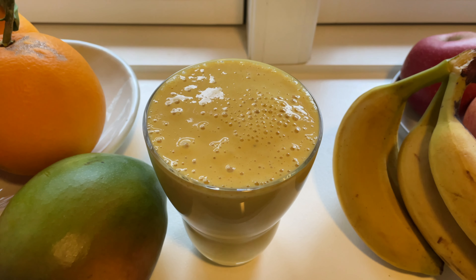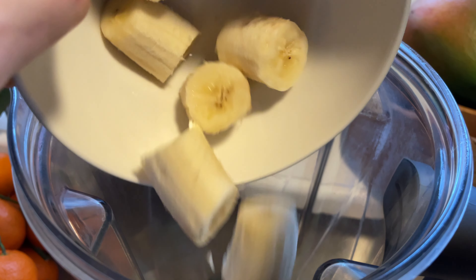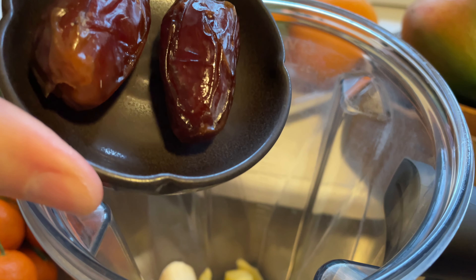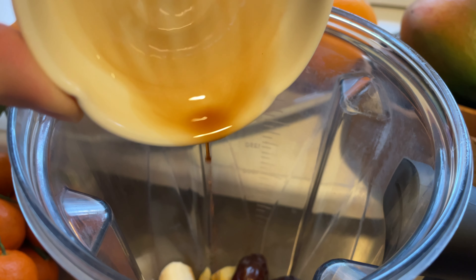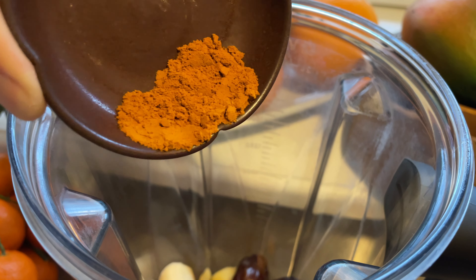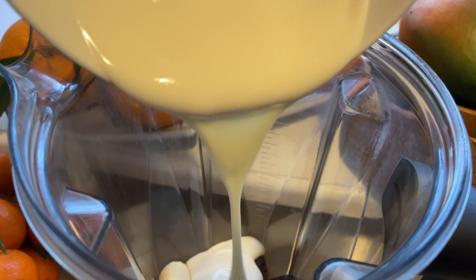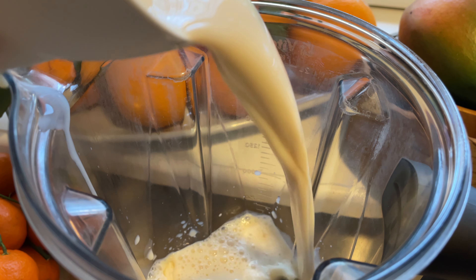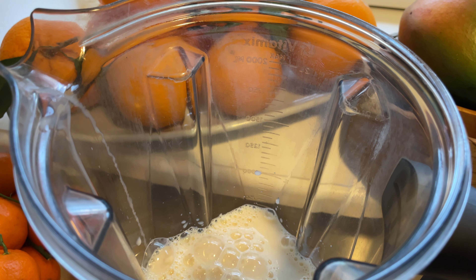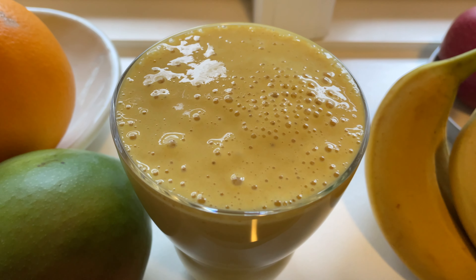Next we are gonna make a tropical mango turmeric smoothie. To a blender we want to add the pieces of one peeled mango, along with one medium banana, two medjool dates, one teaspoon of vanilla extract, half a teaspoon of ground turmeric, two thirds cup of a plant-based yogurt, and one cup of a plant-based milk. Let's just blend everything and you got your super tasty and healthy mango turmeric smoothie.